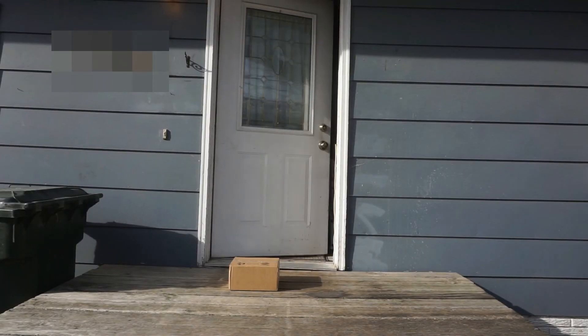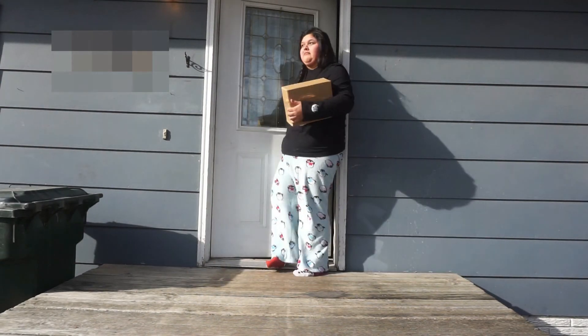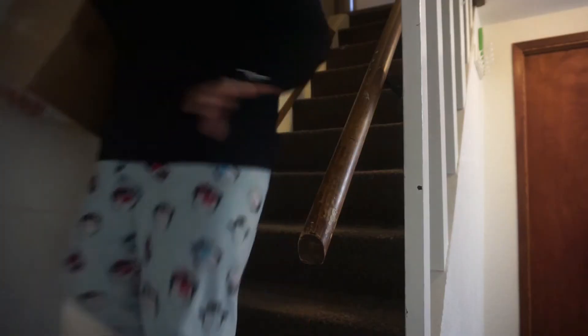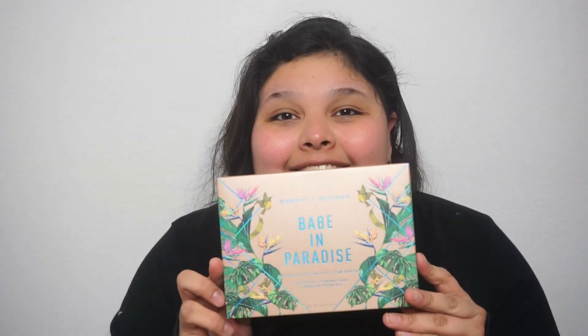Your package is here! This is what I've been waiting for, this is why we're here. I can't test it out with no makeup on — I'll be right back.